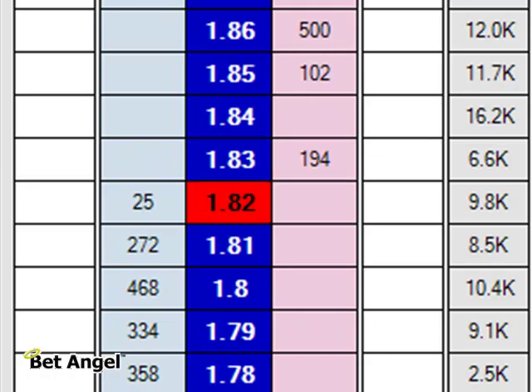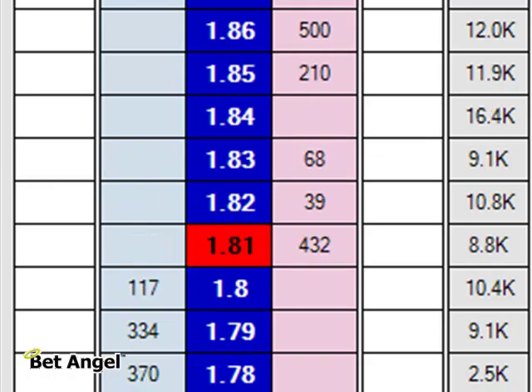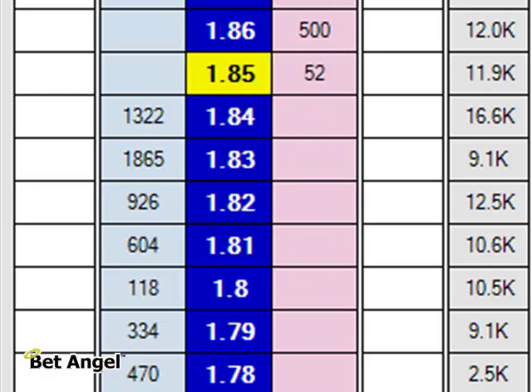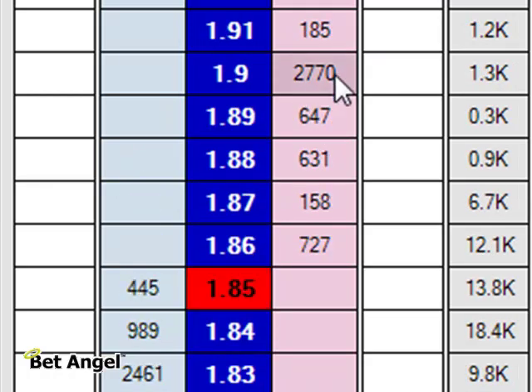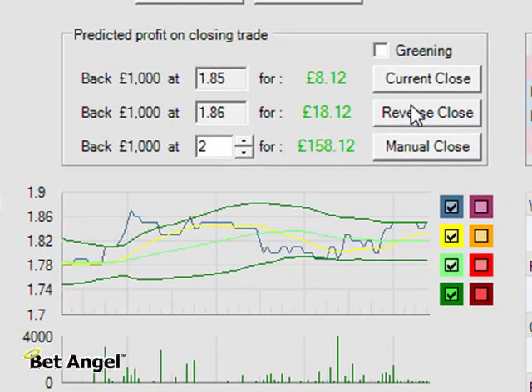I thought I was just a little bit too late for that one but I do appear to have caught that. You can see it's showing that we're temporarily in trouble, but that's not unusual — let me assure you of that. And now it's started to move into profit, so you've got a bit of room for manoeuvre here.